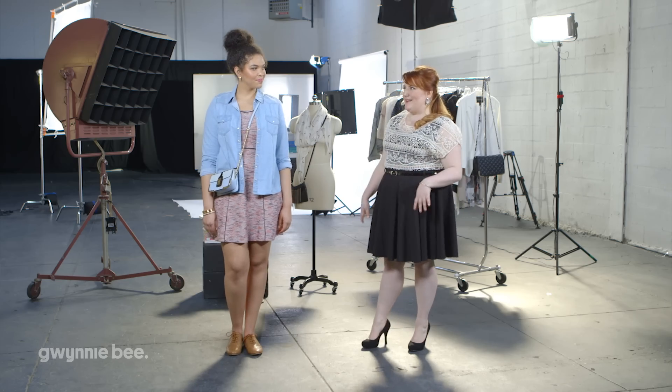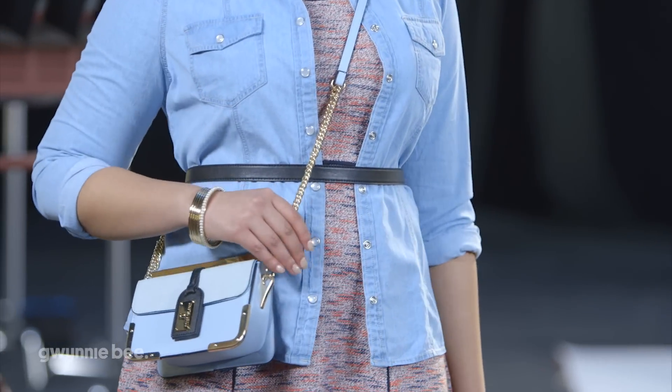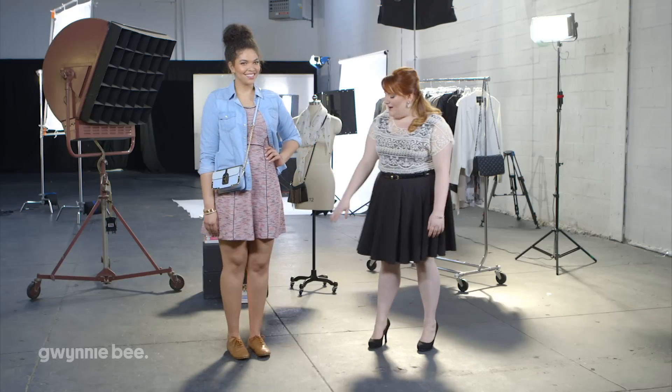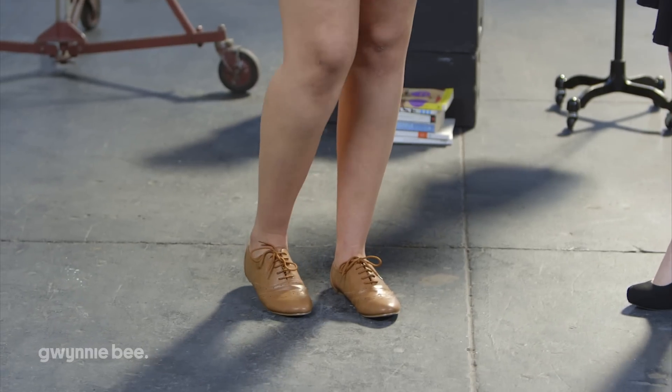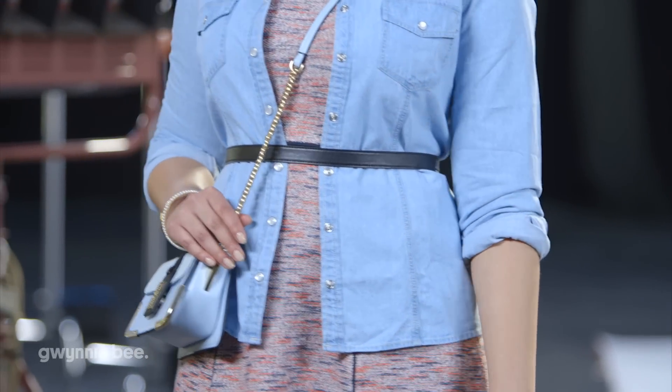Our first look is great for brunch with the girls or running errands around town. We've started by layering a chambray shirt, which is a similar concept to adding a lightweight jacket or cardigan, but it's a little bit more on-trend. If you're finding that this look is a little bit shapeless, it also looks great belted too. We've added some comfy Oxfords, which are a great nod to menswear, and then we've counterbalanced it with some feminine accessories of gold fringe earrings, a pastel bag, and some bangles.